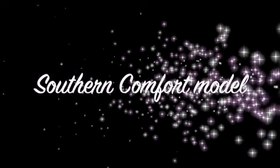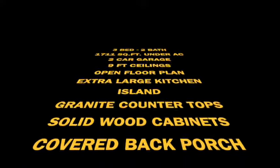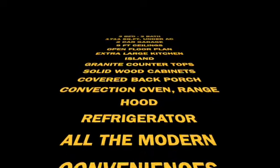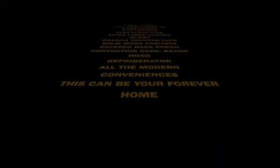The Southern Comfort model is a solid block concrete construction home. It features three bedrooms, two bathrooms, two car garage and a covered back porch, with back windows and doors. The living space is 1,711 square feet under AC.